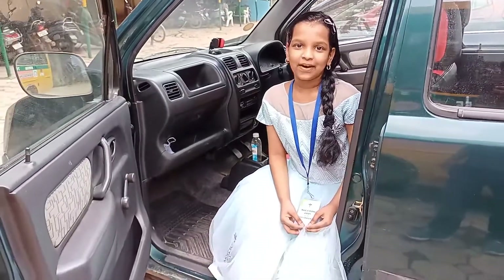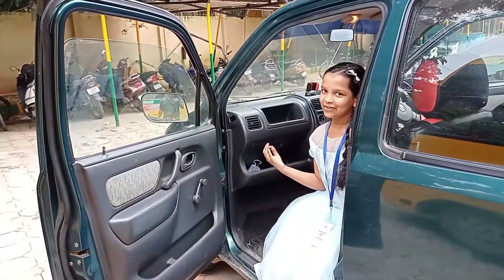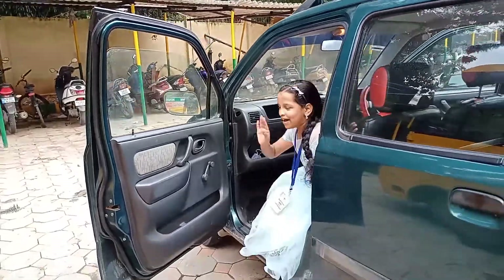If you want to know more about that car, subscribe and stay tuned so you can see our new car. Bye!